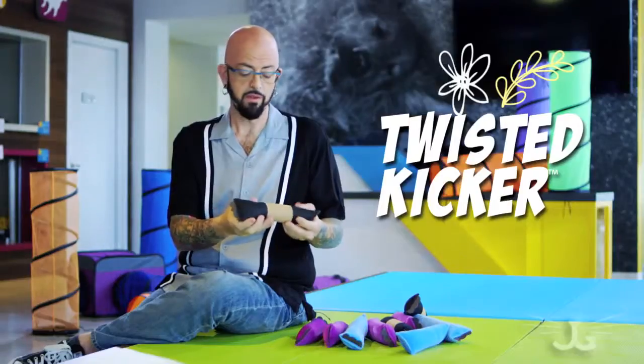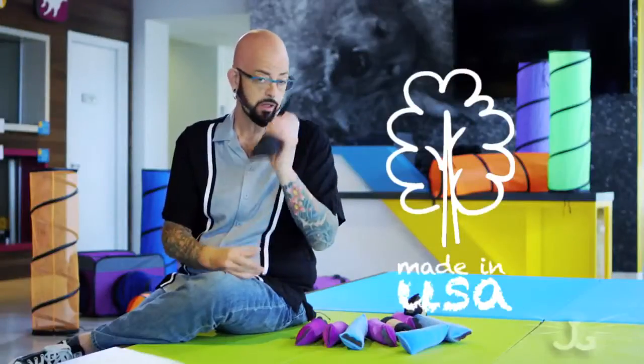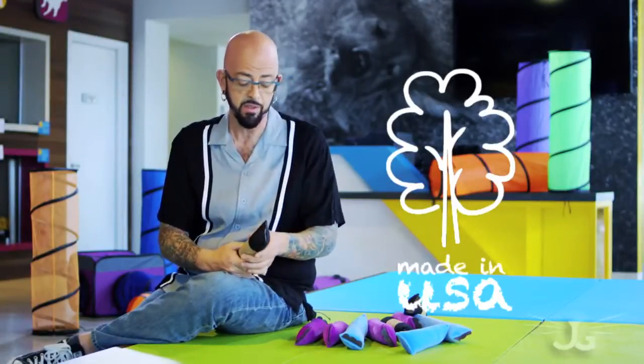Features of the Twisted Kicker. First of all, we've got the catnip itself. It's organic catnip, sourced in the United States. It's fresh and you can smell it for sure. If you can smell it, you know your cat can as well.